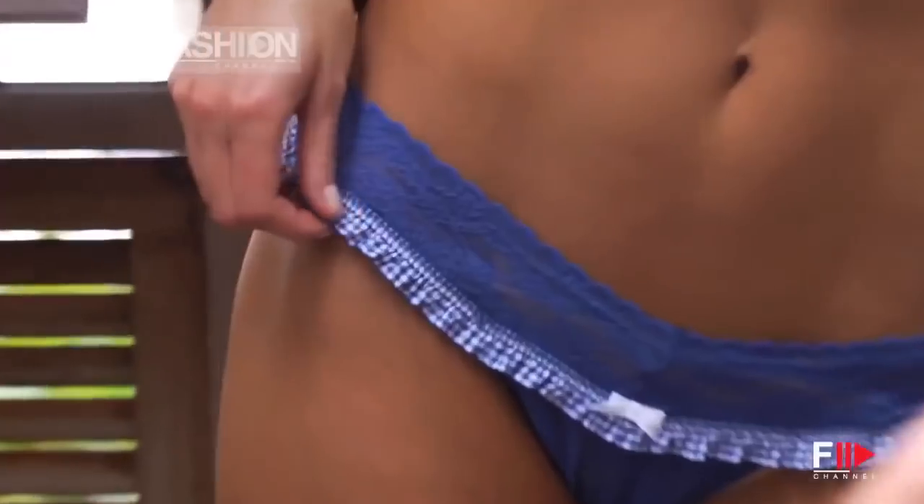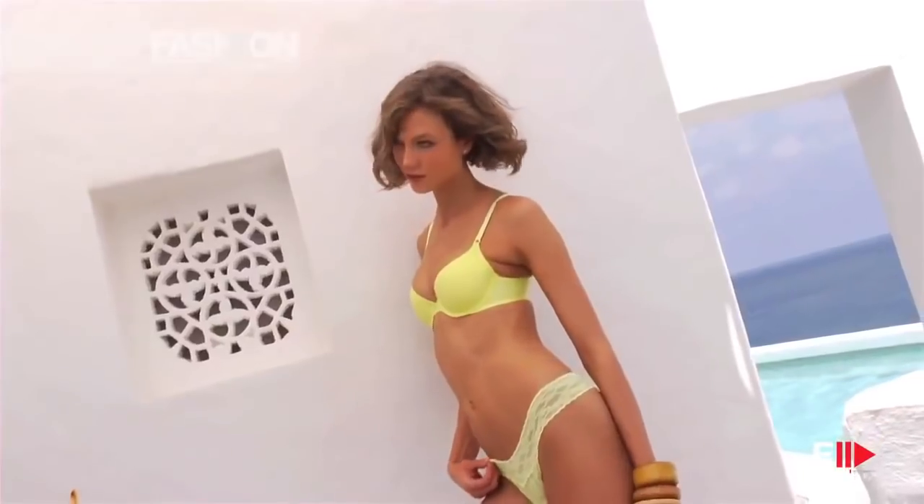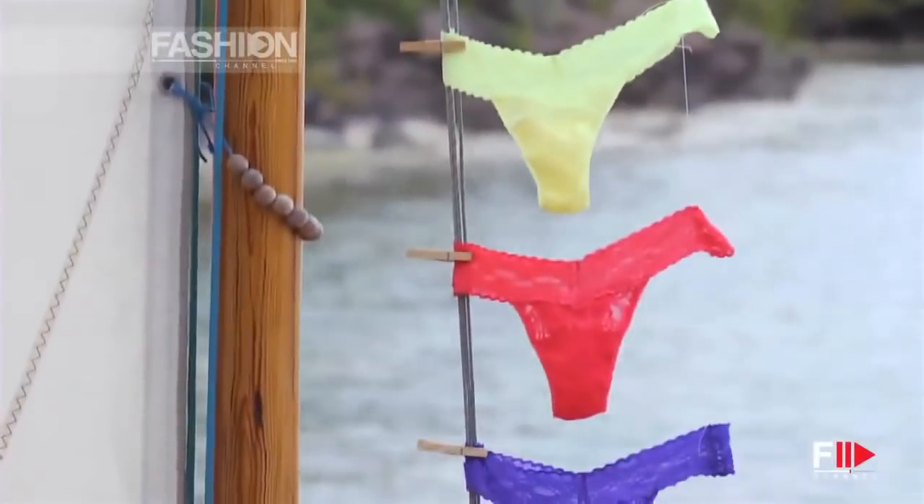There's a new style that we have. It's the lace waist style, and it's really cute because it's a very simple panty, but it's really nice that we have that little extra sexiness.